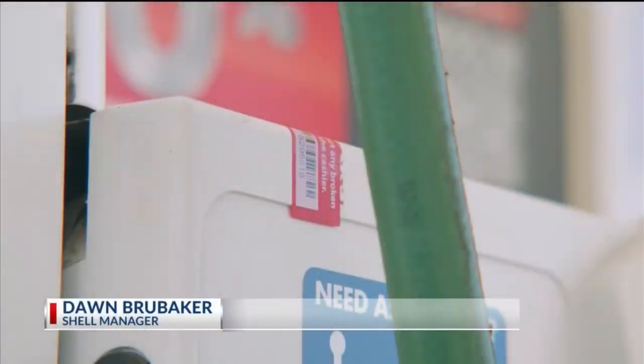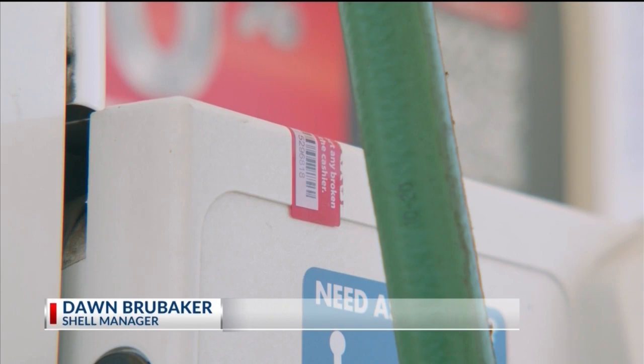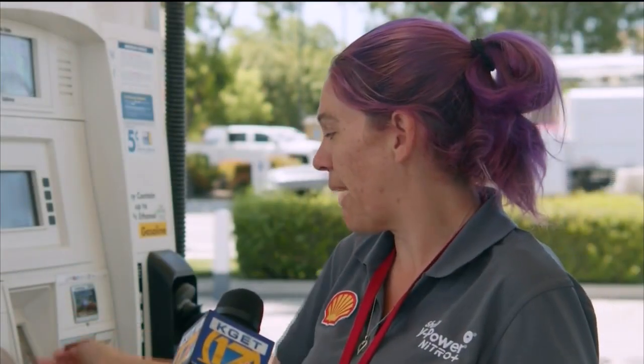I've worked in the gas station field about two years and I've learned quite a bit about them, because they come and they just break these seals that we have up here, get into the machine, and put in a new pin pad down here and just take all your information from there.